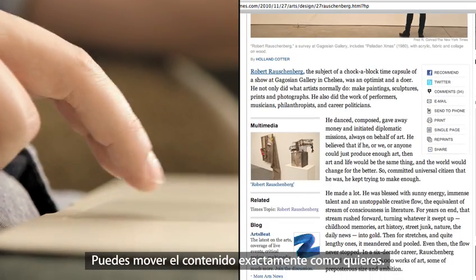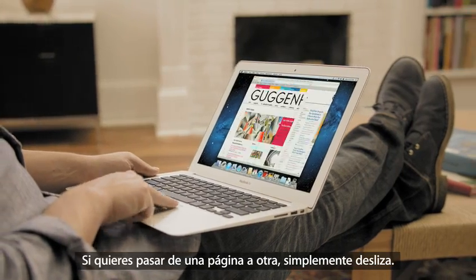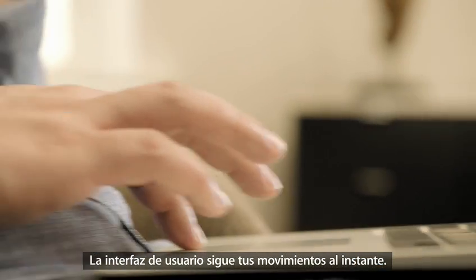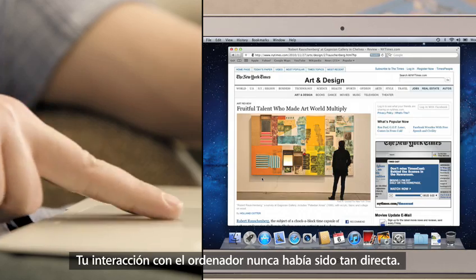You just push the content the way you want it to go. If you want to move between pages, just swipe. The user interface tracks your motions in real time. Your interaction with a computer has never been so direct.